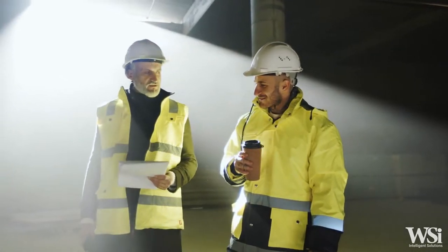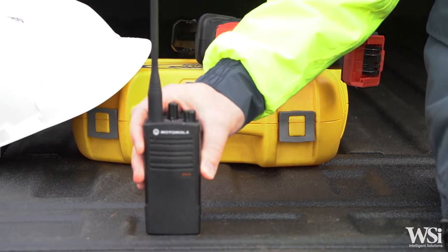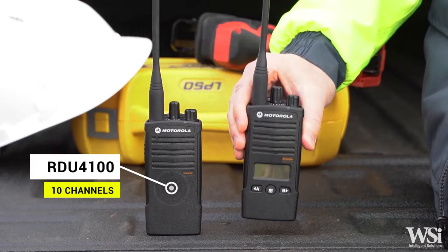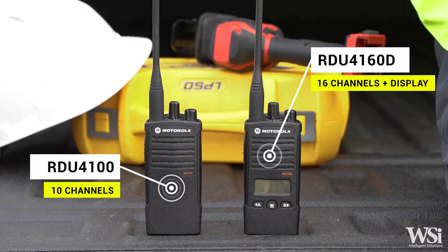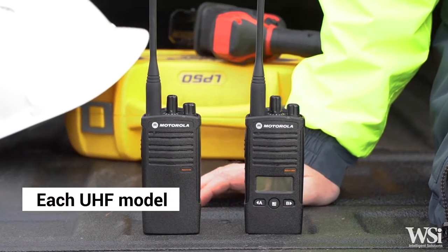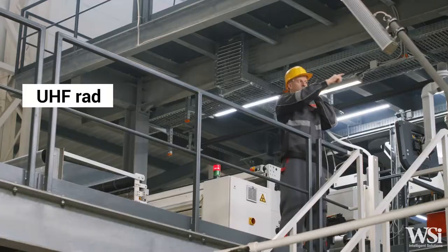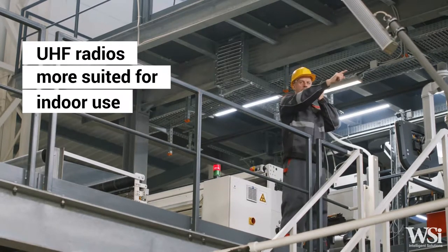The RDX series has options in both UHF and VHF frequencies. There are two UHF models with varying channel numbers and one with a display: the RDU4100, offering 10 channels, and the RDU4160D, offering 16 channels plus an alphanumeric display. Each UHF model has the option of 99 selectable UHF frequencies and 219 privacy codes. UHF radios are much more suitable for indoor usage than their VHF counterparts.